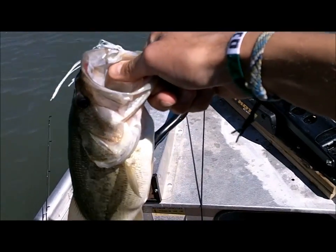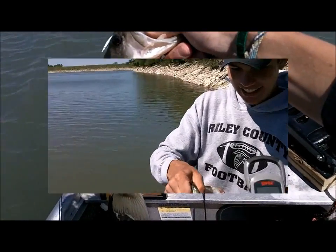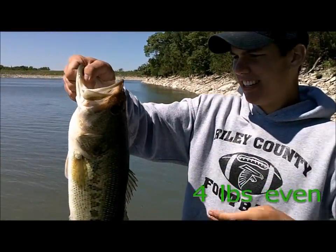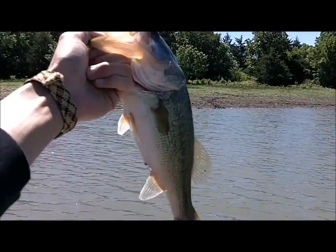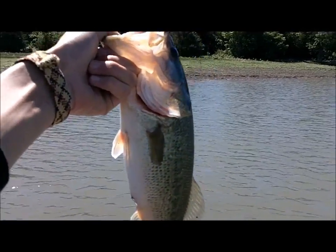Spinner bait's been doing really well for me. This big old bass on a Strike King spinner bait — let me show it real quick. Not sure how much it weighs, but it's a little bit bigger, probably a pound and a half, maybe closer to two. Caught on a spinner bait again.